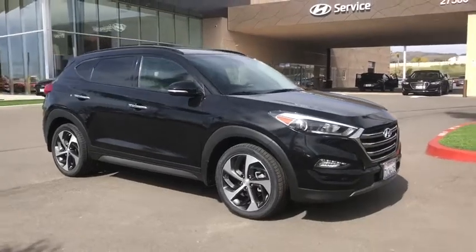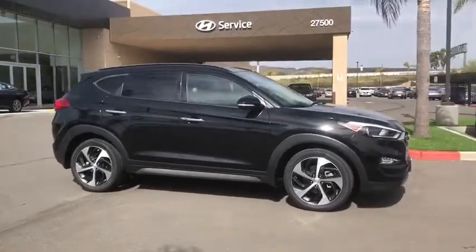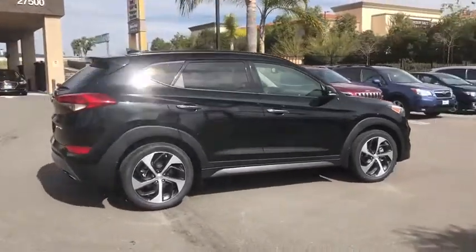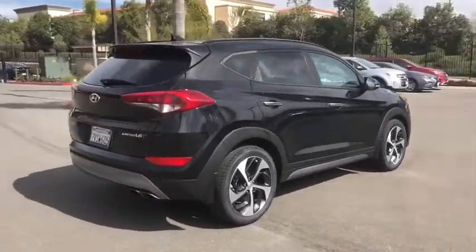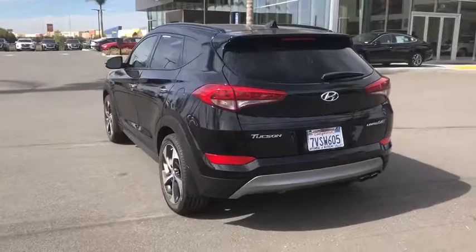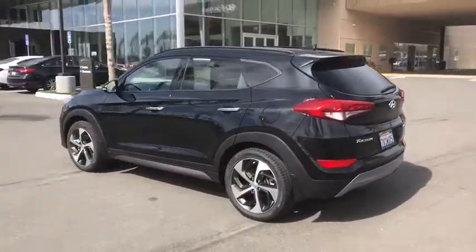Stop by and take a look at the 2016 Hyundai Tucson. Boasting low noise and vibration levels and a smooth ride, the Tucson combines the rugged utility of an SUV with the maneuverability and refinement of a car. With its spacious interior, small never felt so big.